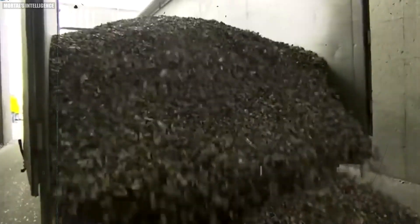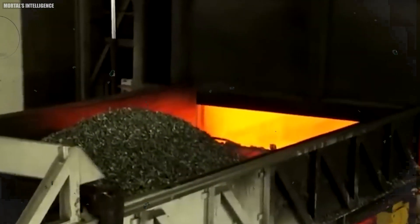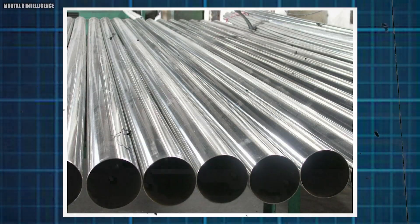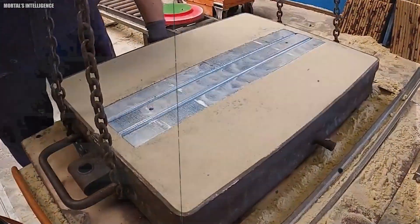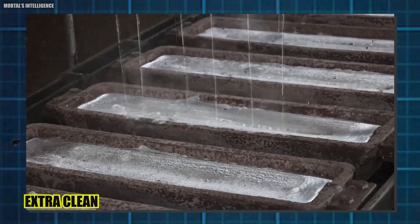The clean, shredded aluminum flakes go into a giant furnace — much hotter than your kitchen oven — that melts them down into a silvery puddle. This melting uses way less energy than making brand new aluminum. While it's melting, they clean the aluminum even more, skimming off impurities like scum off soup, and adding special ingredients to grab any leftover dirt before scooping it out.